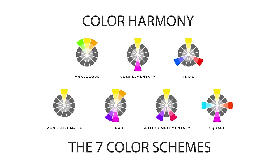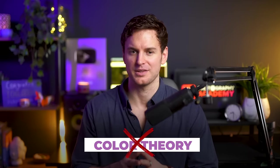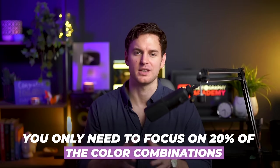At first glance, color theory and color harmony might seem like a vast and complex topic due to the myriad of possibilities and intricate relationships between different colors. This sometimes discourages photographers from experimenting with color theory altogether, and as a result, their work may never reach its full potential. But it doesn't have to be this way. If you want to unlock 80% of what color harmony has to offer, you only need to focus on 20% of the color combinations — really just two groups of color harmonies.